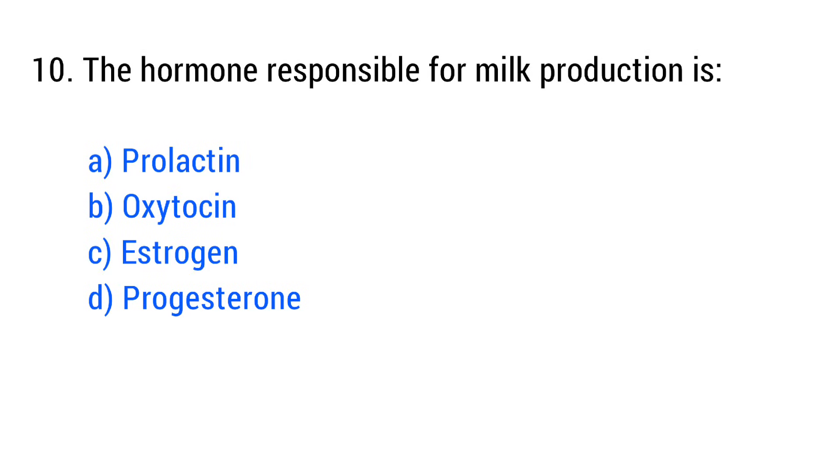Question No. 10. The hormone responsible for milk production is? The right answer is Option A: Prolactin.